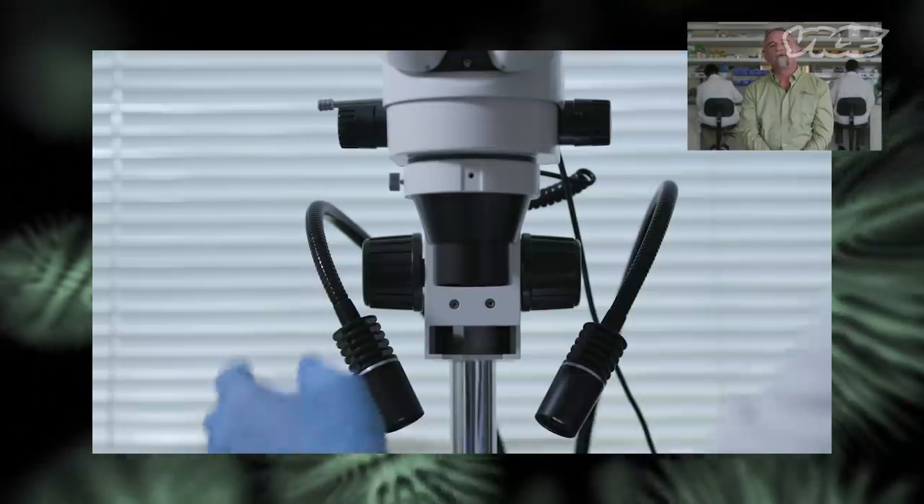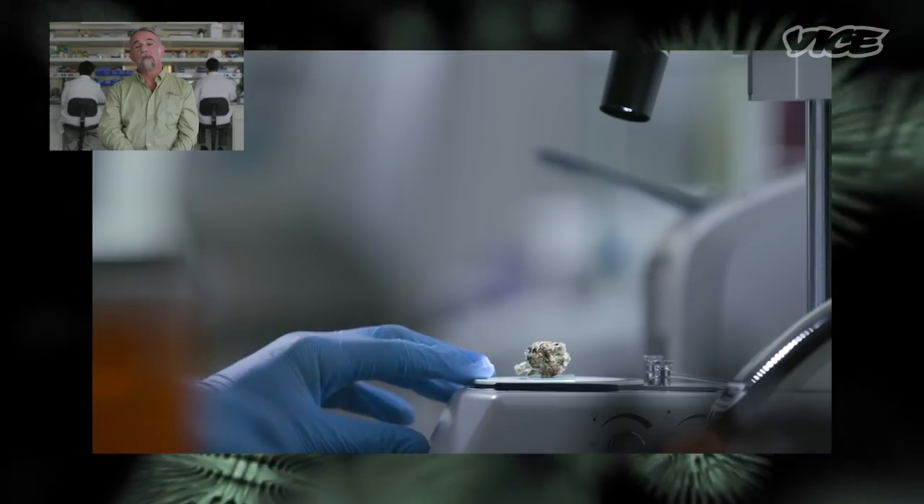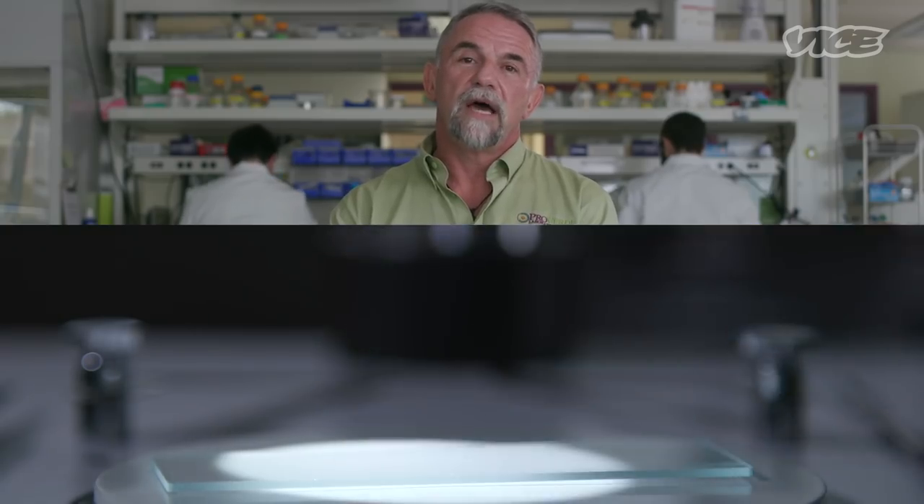The first thing we do, if we're doing the whole suite of testing, is we look at it under a microscope to check for things that probably shouldn't be there, like hair and bug parts and things like that. And then once that screening is done, we parse the product out and that goes through the process.